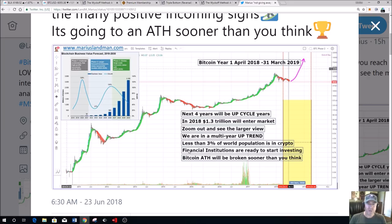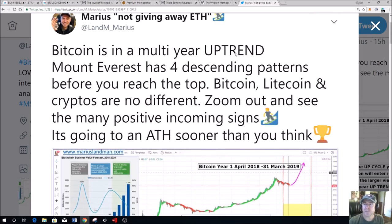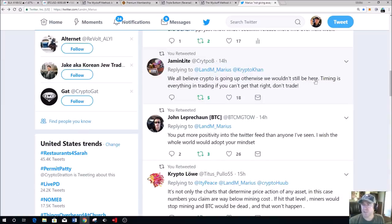How much more evidence do we need to show that Bitcoin is in a multi-year upcycle trend? It's going to break out and go to multi-thousand dollar high points, making $6,000 look like one cent. We have four years to complete that cycle — four cycle years. Bitcoin is in a multi-year uptrend. Mount Everest has four descending patterns before you reach the top — Bitcoin and cryptos are no different. Zoom out and look at the large picture, and you won't be worried anymore. Timing is everything in trading.